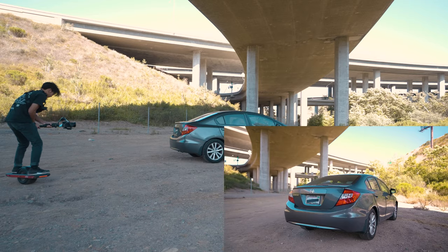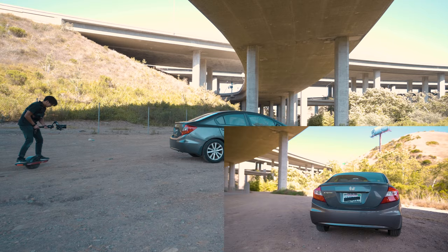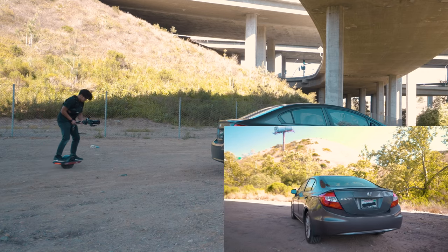So with the A7S III and the Ronin RSC2, I'm going to try to get more of an orbit shot with the onewheel as an assistant. Let's try this — let's see how it works. This is scary; it's probably going to be so bumpy. The ground is not ideal.